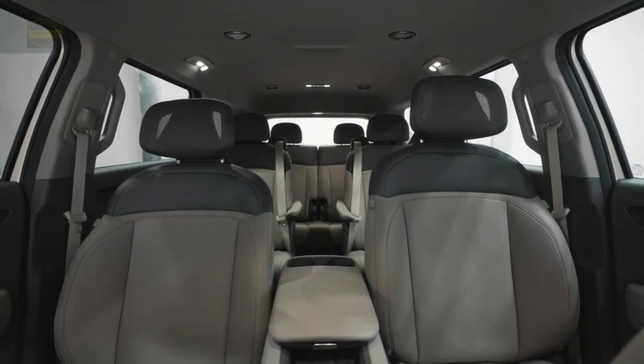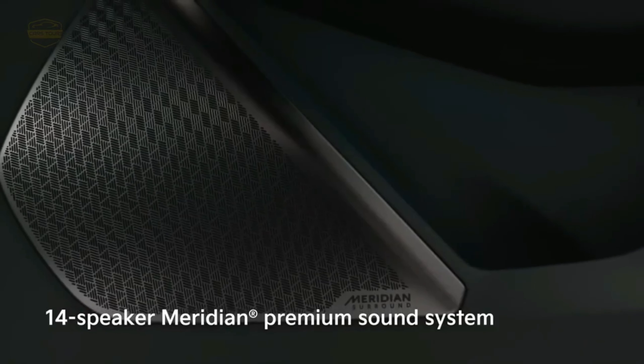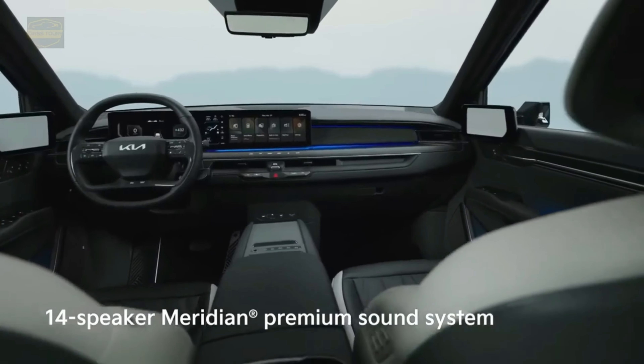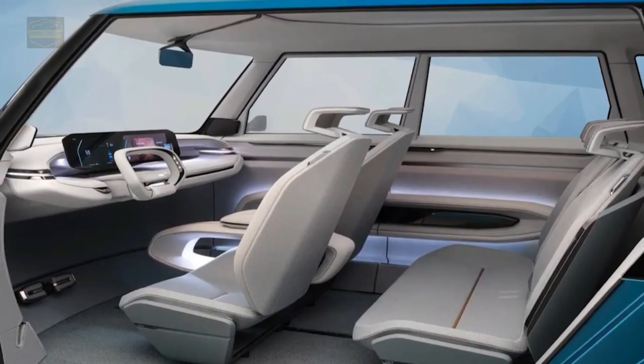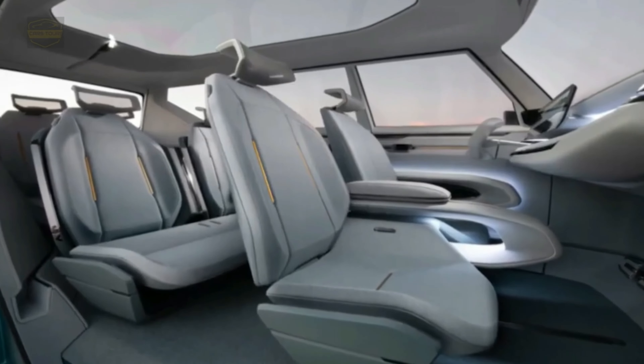An available full-display mirror replaces the traditional rear-view mirror with a camera view with a flick of the lower tab. The optional 14-speaker, 708-watt Meridian premium audio adds impressive levels of tonal clarity. Available steering wheel LED lighting illuminates the Kia logo.